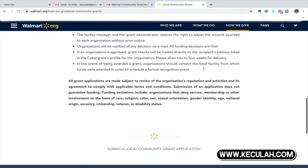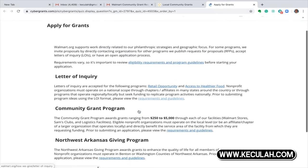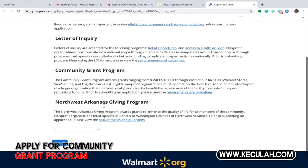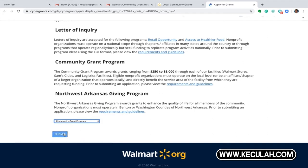Now we scroll to the bottom and hit 'Submit a local community grant application.' We are going to do the community grant program — scroll down, right here where it says 'community grant program,' we're going to hit that. And as we hit that, we hit submit.